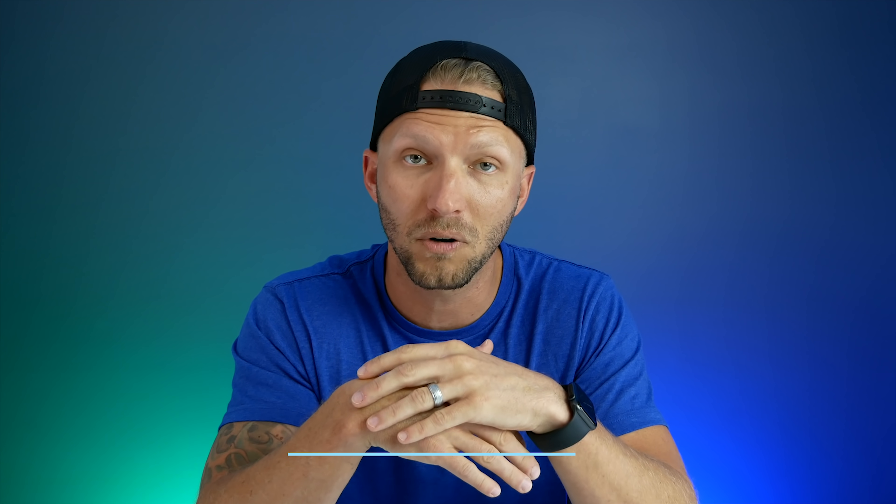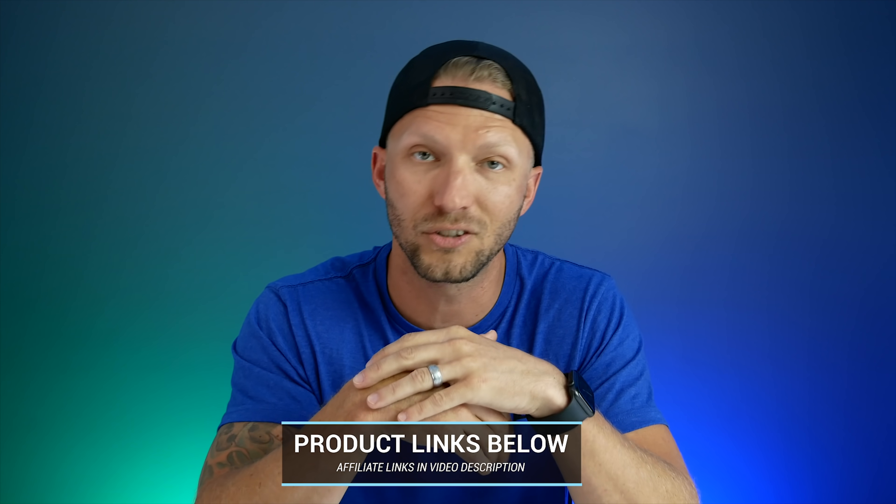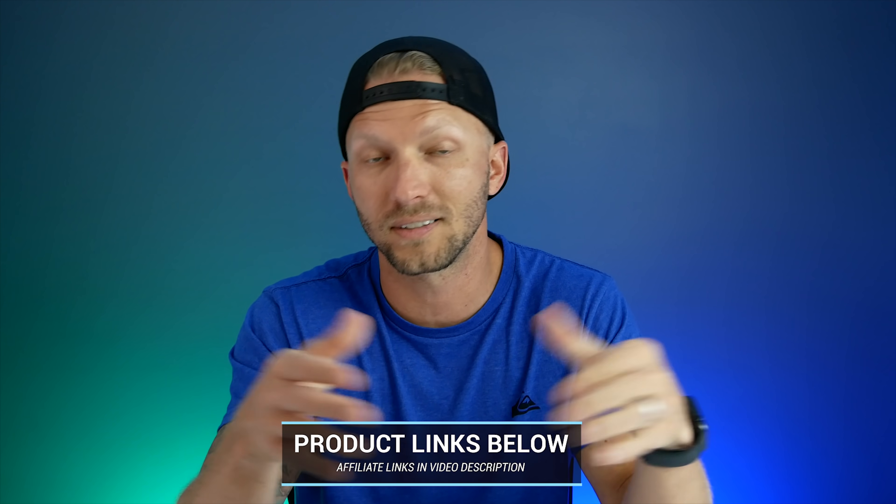Now if you're watching this and you're curious about any of the products that I'm using in my smart home, I do put affiliate links in the description of all of my videos that list out all the products that I use in my HomeKit setup. Now rather than giving you exact phrases, because we'll probably be here all day, I'm going to give you the ways that you can use Siri that you might not know, and I'll give you lots of examples of each as we move along.